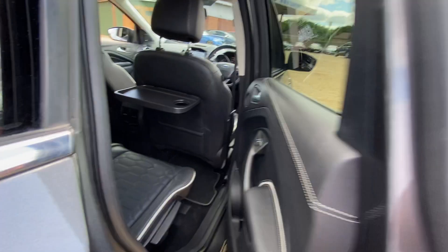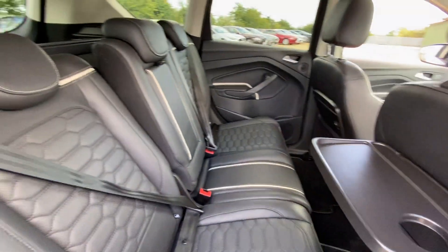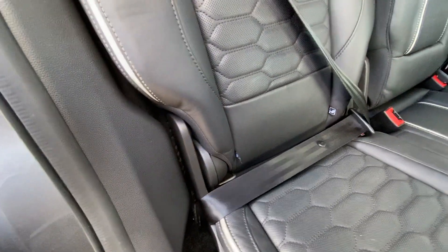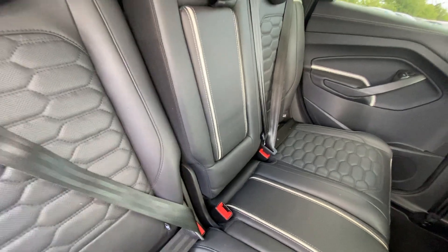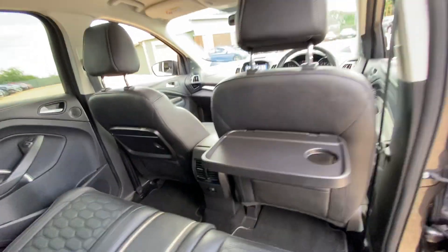Back to the rear seats — the door cards are all good, as well as the rest of the seats. You've also got ISOFIX points on both sides in the rear seats.